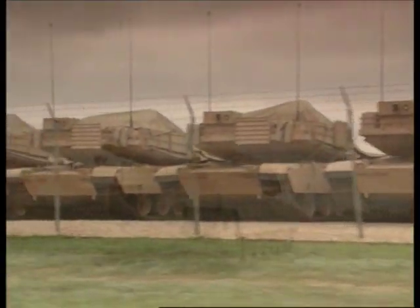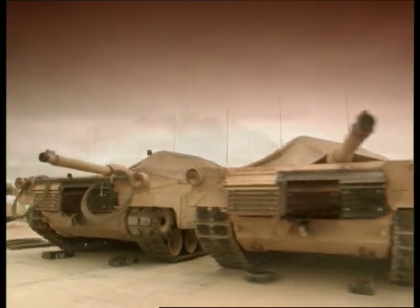Despite the risks which menace the tank, no other weapons system has yet replaced them as the leading force on the battlefield. The U.S. Army has 8,000 tanks standing by ready for action — a formidable fighting force.